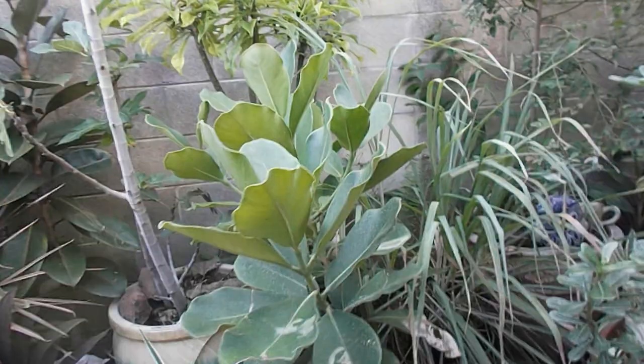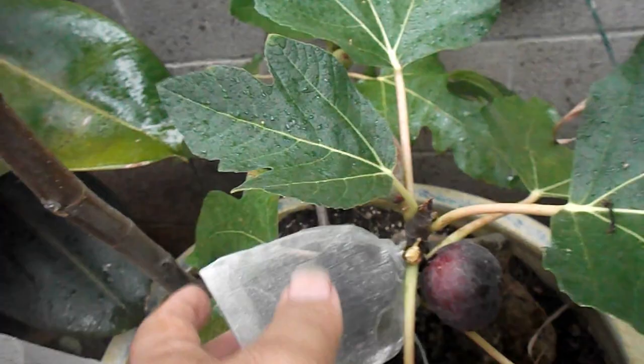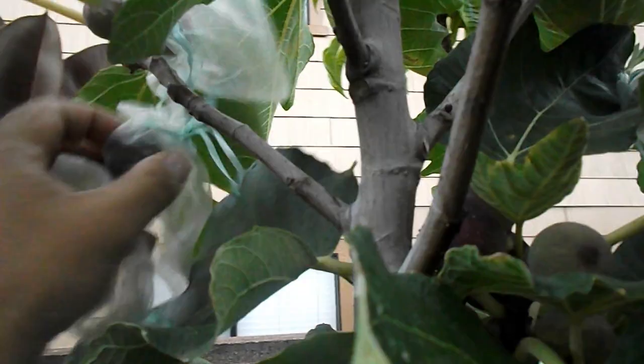This is my fig tree. Fig trees make excellent container trees for patios because they provide you with little treats you can eat as you're watering your garden. I had to put bags over my figs to protect them from birds — bulbuls — which are ornamental birds that escaped captivity and have wreaked havoc on Hawaii's agricultural industry. They take little bites from a lot of fruits instead of eating one whole fruit. This fig has the texture and taste of a strawberry, and I love strawberries. Strawberries have a difficult time growing in Hawaii.